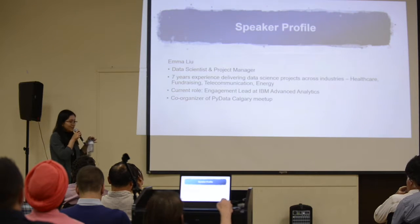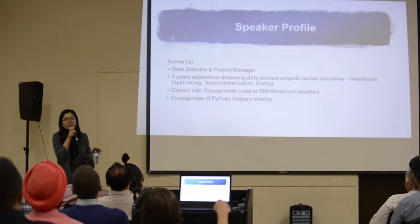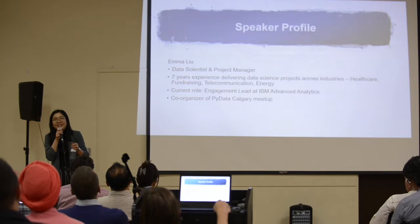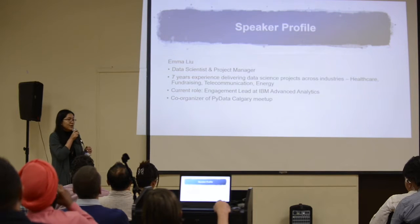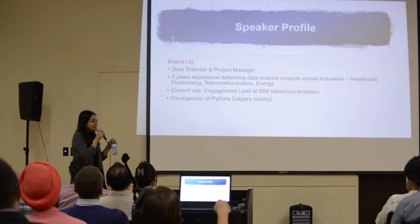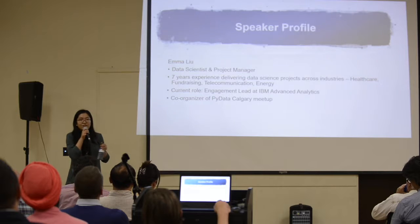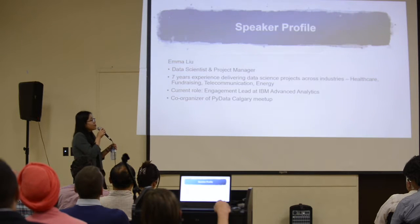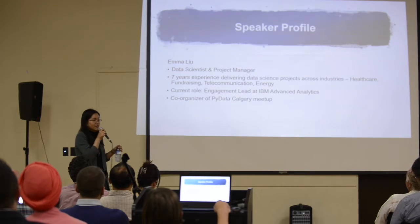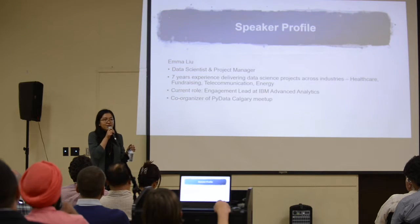During the years of delivering data science projects, I've worked for data science teams of different sizes — ranging from being the only data scientist trying to deliver a project, to a small team of three where we took turns wearing roles as project manager, data scientist, data engineer, and software developer, to recently at IBM working with a big team of data scientists, software developers, and engineers.